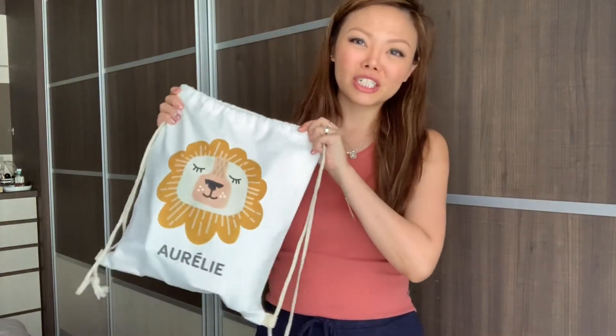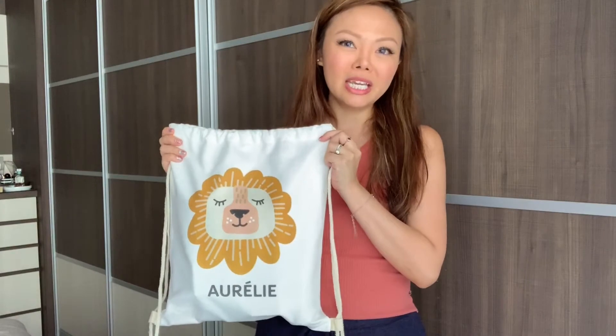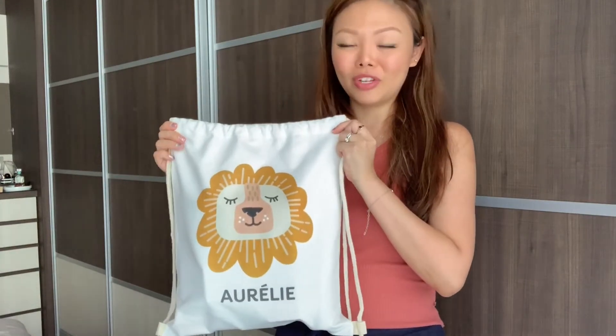Hey guys, how are you doing? I hope you're coping well, staying safe and staying indoors during this period of time. I just wanted to share a really quick unboxing of this package that came by our door this morning — it's a package from Johnson's Baby. So I'll just start getting into the video.